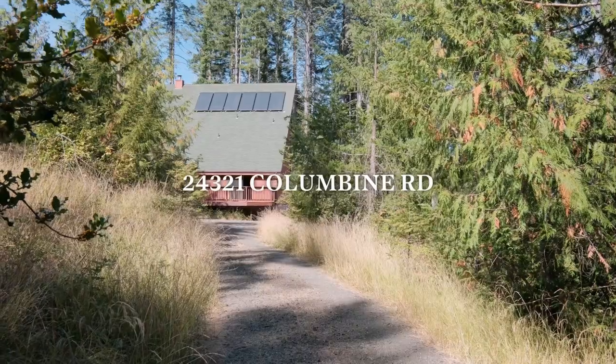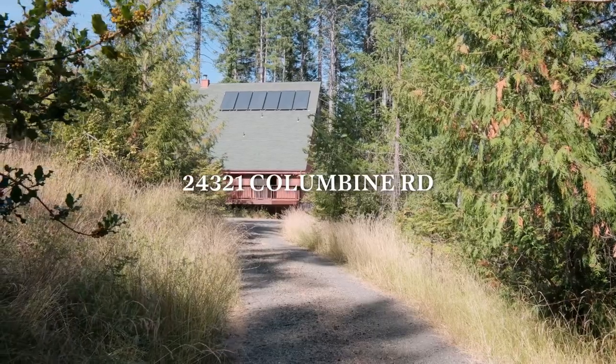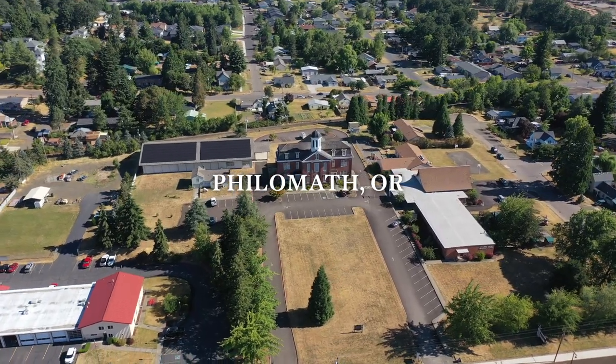Billy Scott here bringing you a new listing live, located at 24321 Columbine Drive, Philomath, Oregon. Less than 10 minutes from town. I'm excited to tell you more about it.